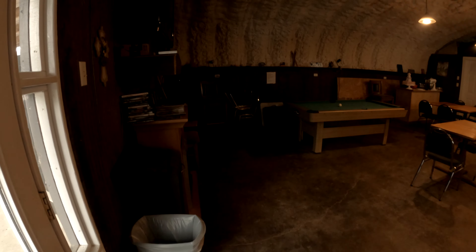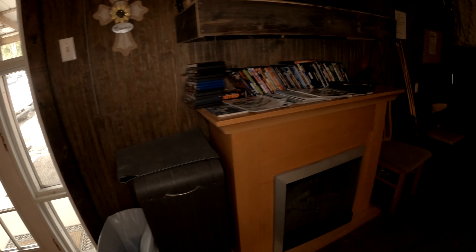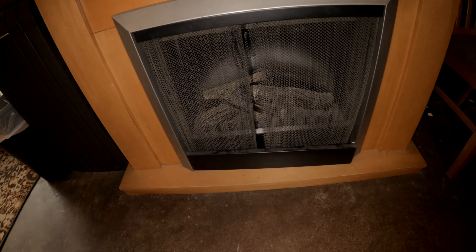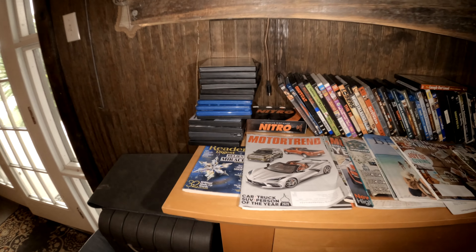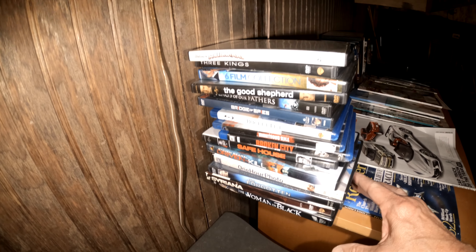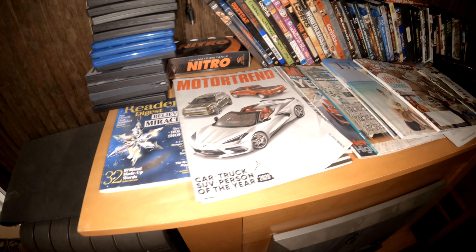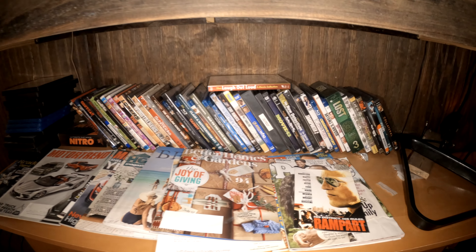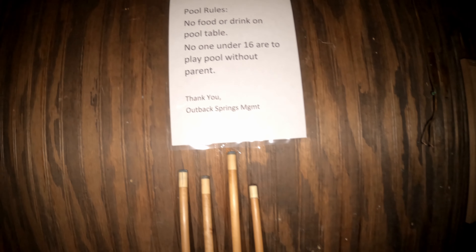It's called the Meeting Shack. Let's get some lights going. It could be electric or gas. But look at this — they've got all kinds of movies you can come and borrow. Magazines. There's all the titles right there. It's got a pool table. Nobody under 16 years old without a parent in here. That's good. No food or drink on the table. Pretty nice table.